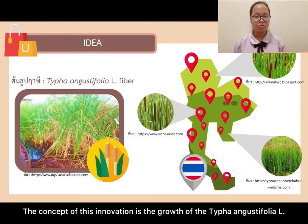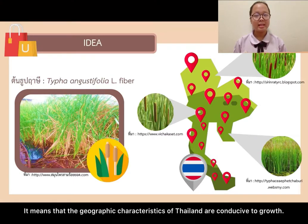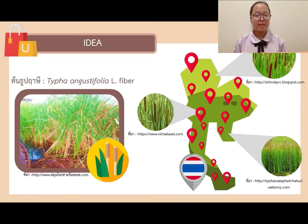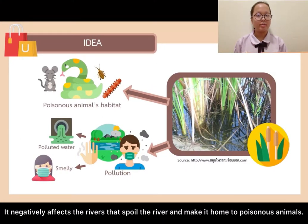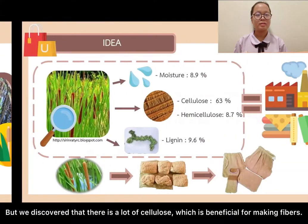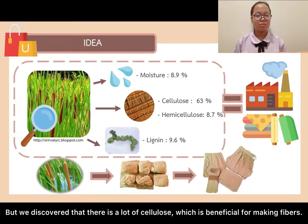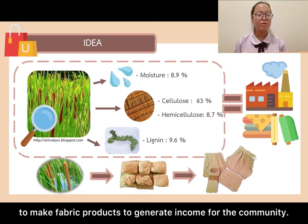The concept of this innovation is based on the growth of Thai Phan and Gas Defolio L, which grows well in wetlands. The geographic characteristics of Thailand are conducive to its growth. It negatively affects the liver area and makes it a home for poisonous animals, but we discovered that it contains a lot of cellulose, which is beneficial for making fibres. Therefore, we had the idea to use Thai Phan and Gas Defolio to make fabric products that generate income for the community.